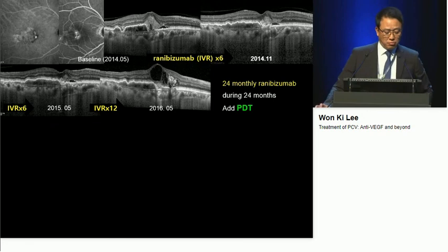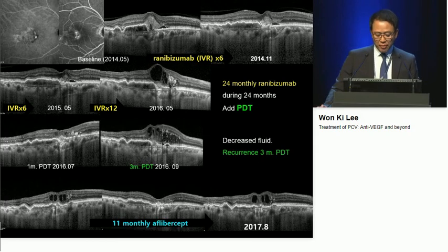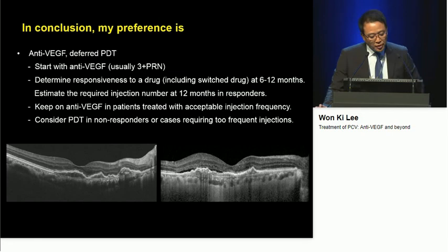Here is a very interesting case. The polyp is very small, lesion size is very small, and the lesion looks very benign. However, 24 monthly ranibizumab injections were performed, but there was still fluid. I applied PDT — it was effective initially for just one month, but two months later the fluid came back. I switched to aflibercept, and monthly injections were required to control the macular fluid. So it's very difficult to predict response to a given treatment beforehand.